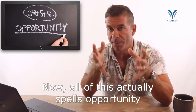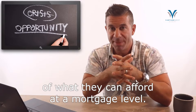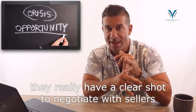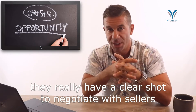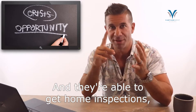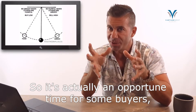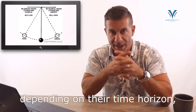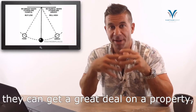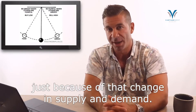All of this actually spells opportunity for buyers who are not at the top of what they can afford at a mortgage level, because they're not competing with as many buyers. They're not competing with investors, because that's out of fashion at the moment. They have a clear shot to negotiate with sellers who are a lot more realistic about what they're willing to take for their home. They're able to get home inspections, financing clauses, and all the things you're used to in a buyer's market — four times the amount of properties to choose from.